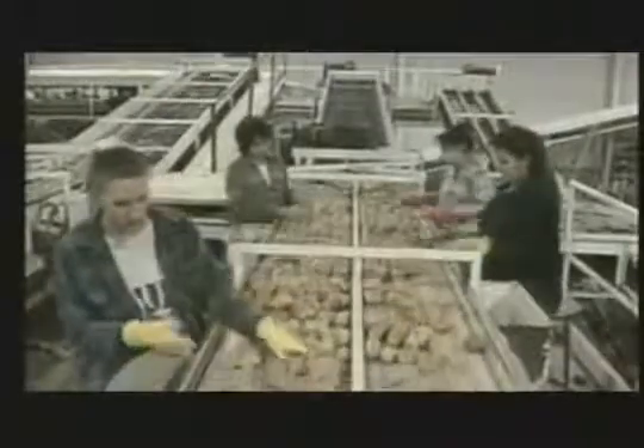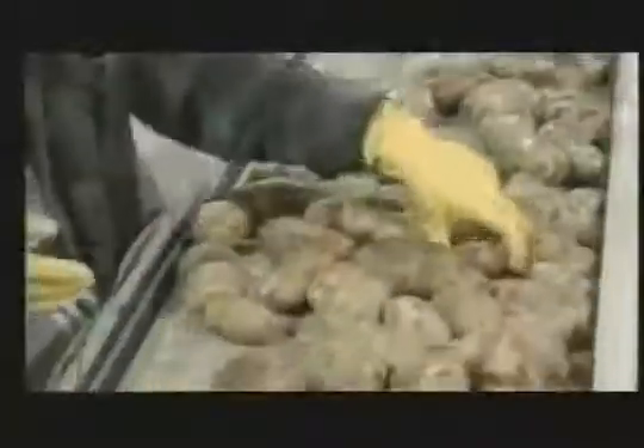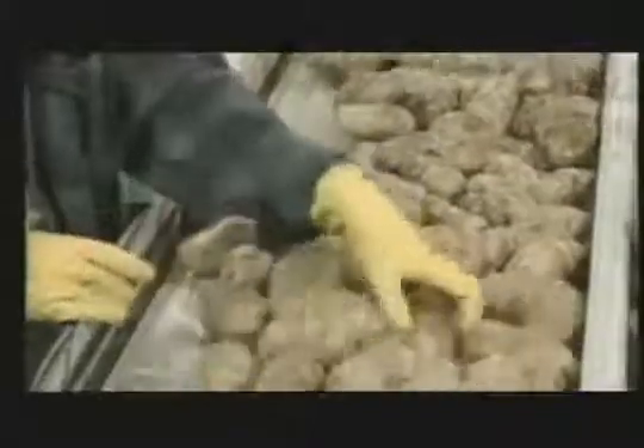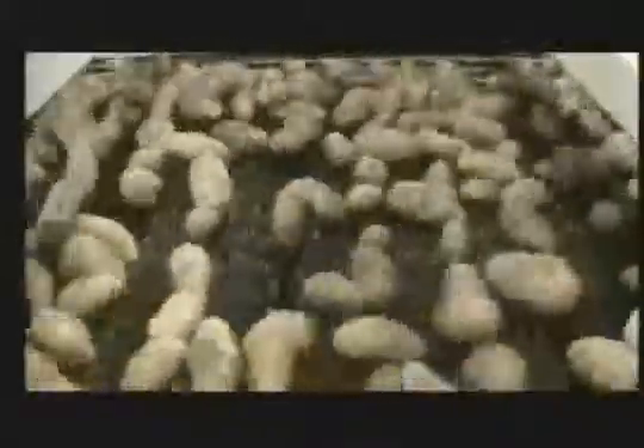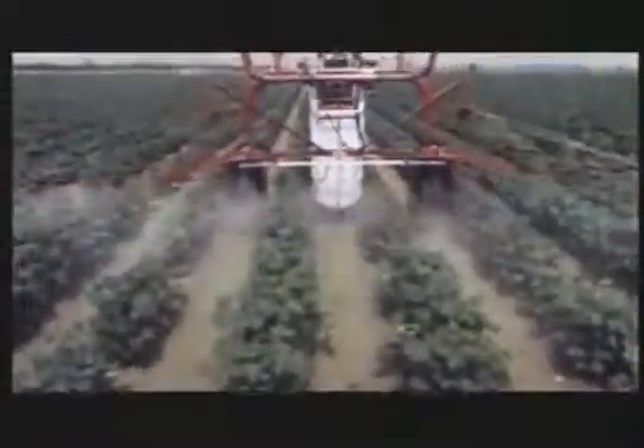97% of the varieties of vegetables grown at the beginning of the 20th century are now extinct. Genetic uniformity leads to an increased vulnerability to insects and disease. Farmers found themselves trapped on a pesticide treadmill — the more they sprayed, the more they had to spray.